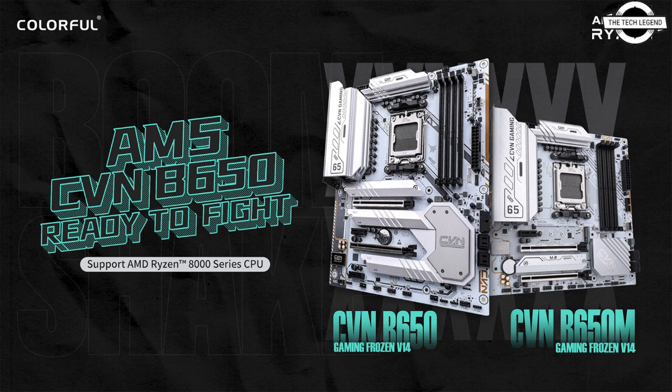Colorful is also introducing the CVN B650M Gaming Frozen motherboard with a larger ATX form factor featuring 3 M.2 slots. The RGB LED CVN logo on the upper right of the motherboard completes the gaming look and can be synchronized with other RGB components using the iGameCenter app.